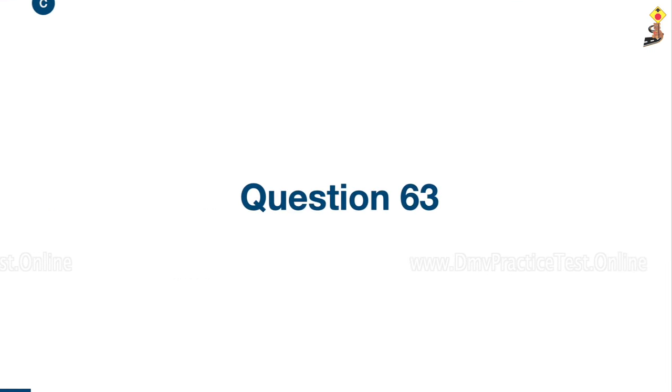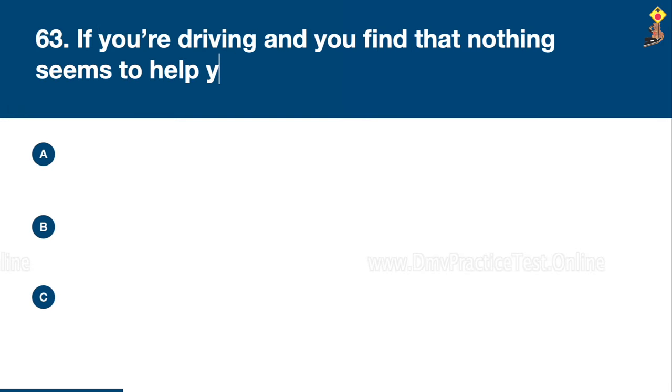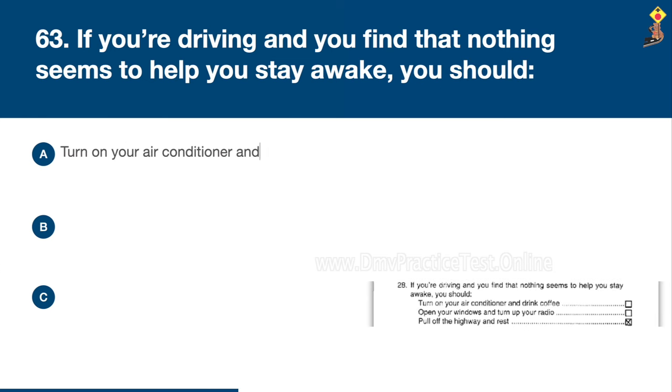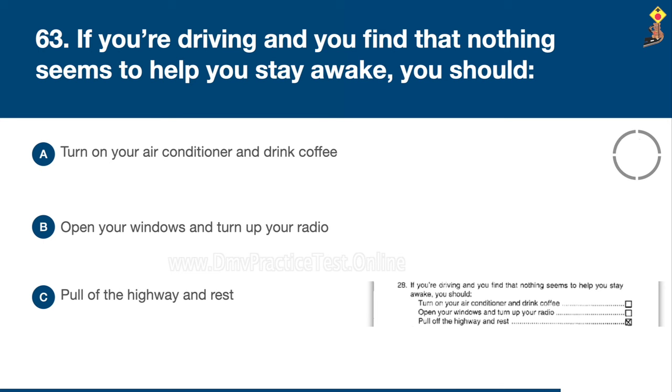Question 63: If you're driving and you find that nothing seems to help you stay awake, you should turn on your air conditioner and drink coffee, open your windows and turn up your radio, or pull off the highway and rest. Congratulations, the correct answer is C: pull off the highway and rest.